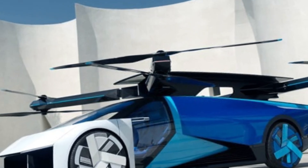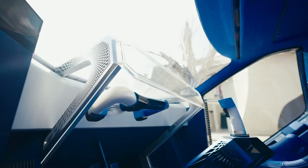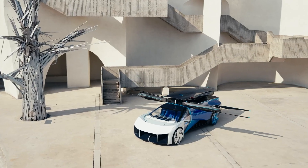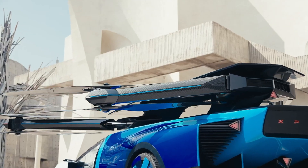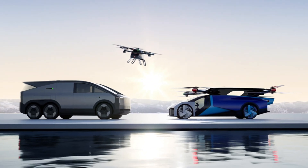Features like autonomous emergency landing, obstacle detection, and a ballistic parachute ensure maximum protection in all scenarios. This vehicle isn't just about innovation — it's about redefining what personal transportation can be, offering a smooth fusion of high-performance engineering and smart autonomy for the skies and streets ahead.